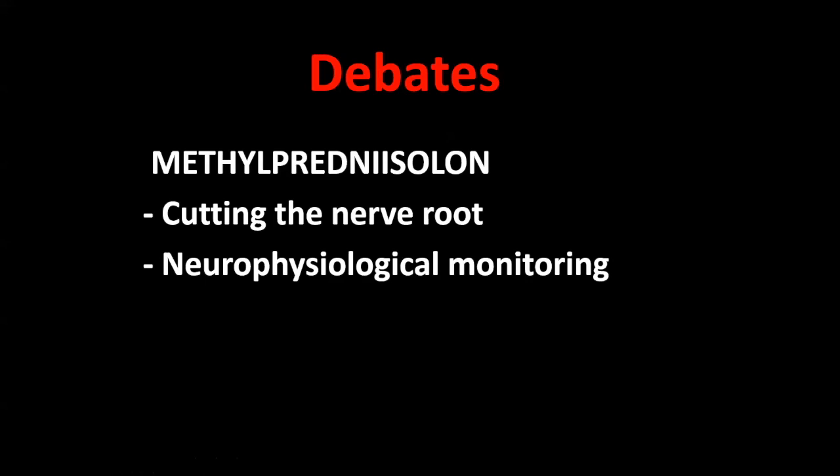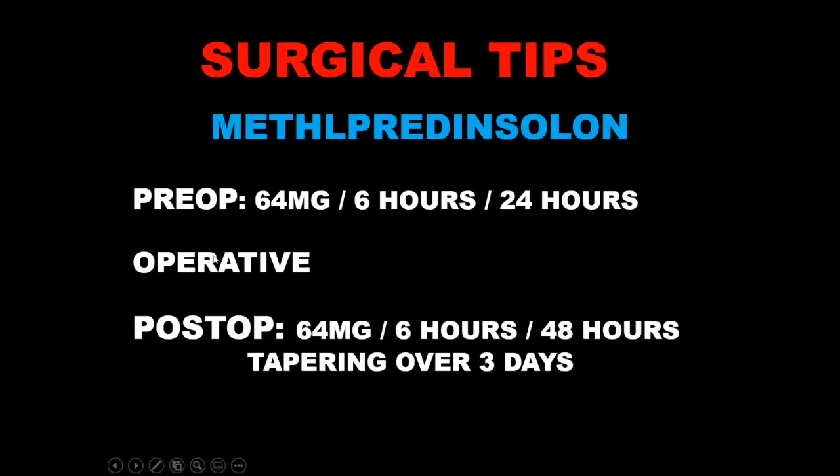There are surgical debates: first, whether to use methylprednisolone in spinal surgery — most people are now dropping this. Second, should you cut the nerve root from which the schwannoma arises? Some say no; I say yes — you have to cut the nerve root at a safe area, otherwise you will have recurrence. Third, whether to use neurophysiological monitoring routinely. I am against methylprednisolone.